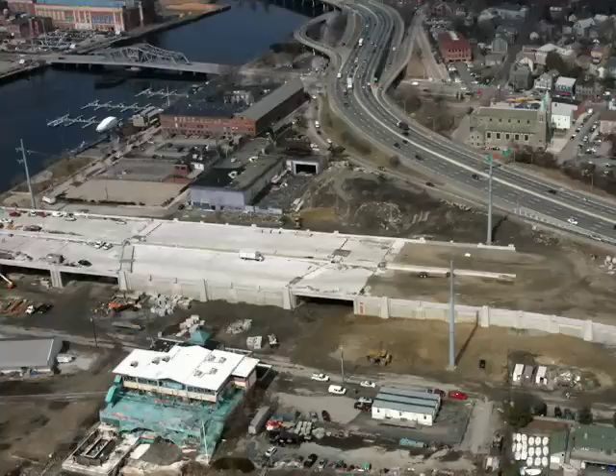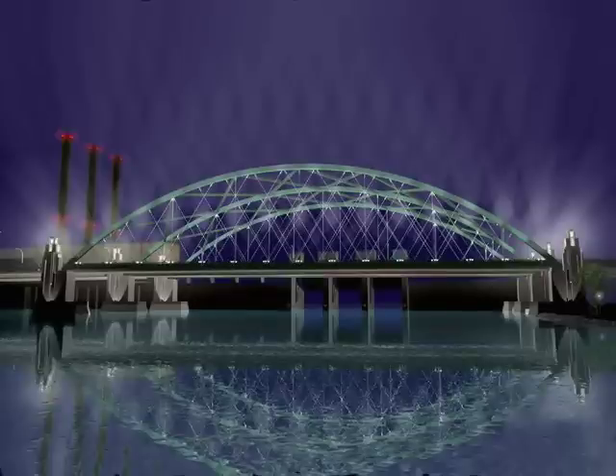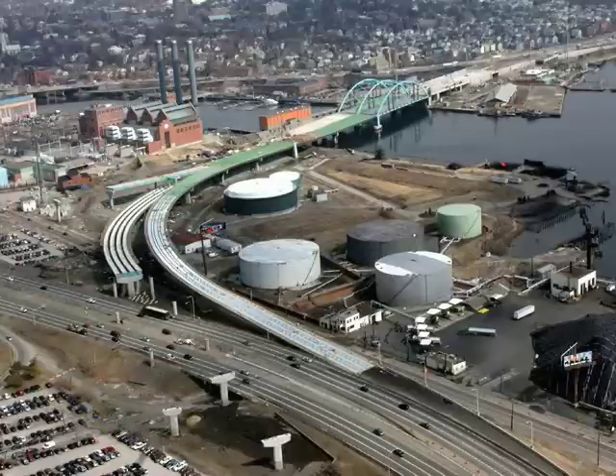Then there are developments people will see as construction progresses, such as the new stretch of highway on the east side of the Providence River, the new signature bridge with its three distinct arches, improvements to India Point Park and the new pedestrian bridge, and the new ramps on the west side of the river, which are easily visible heading north or south on I-95.